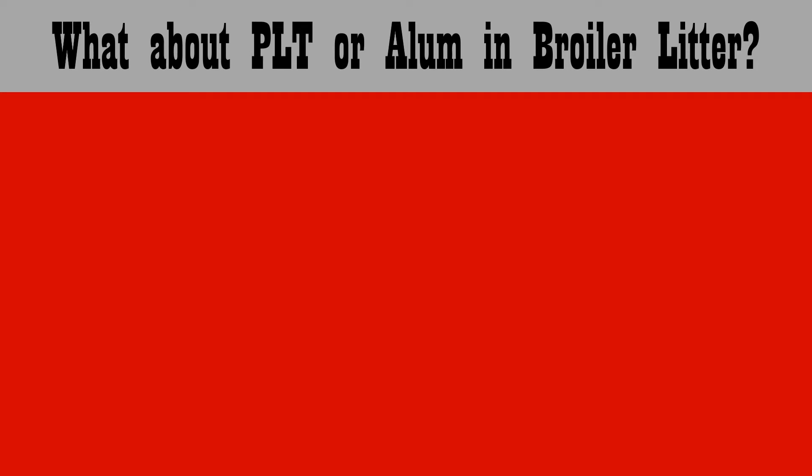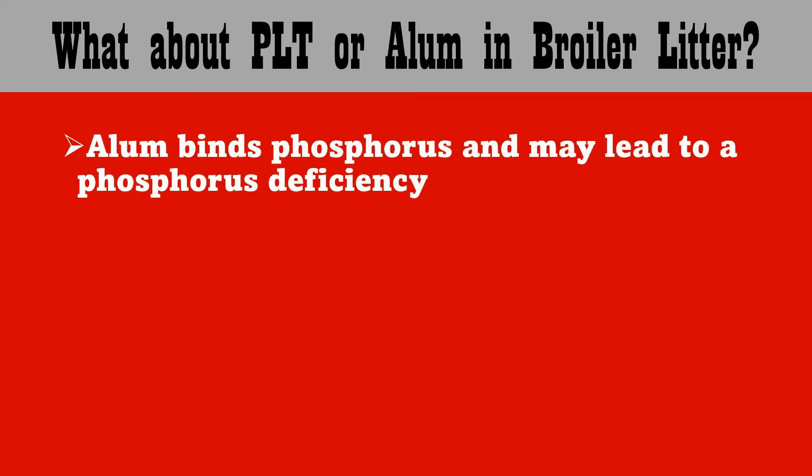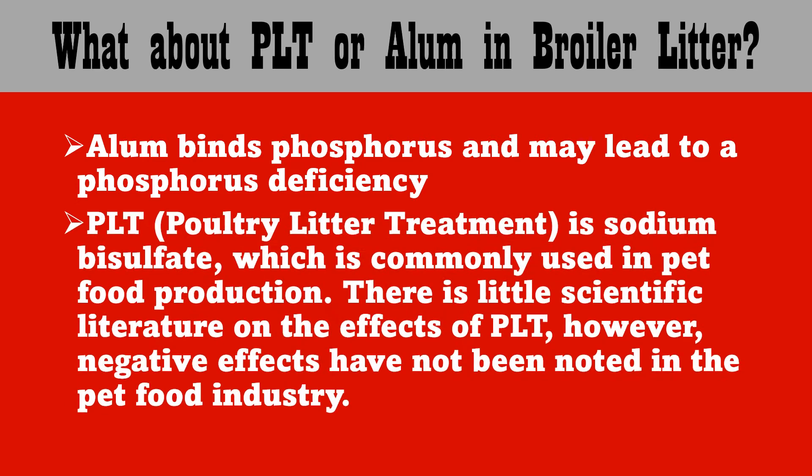Some may ask about PLT or alum in the broiler litter. Alum binds phosphorus and this may lead to a phosphorus deficiency in your cattle, so keep a close eye on them. PLT, or poultry litter treatment, is sodium bisulfate, which is commonly used in pet food production. There is little scientific literature on the effects of PLT; however, negative effects have not been noted in the pet food industry.